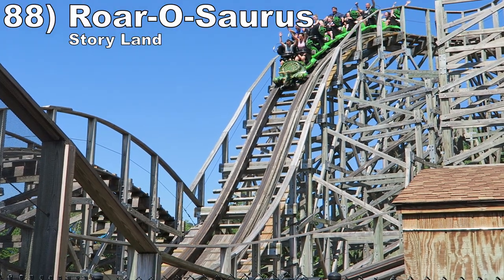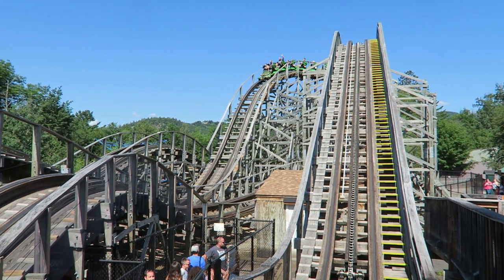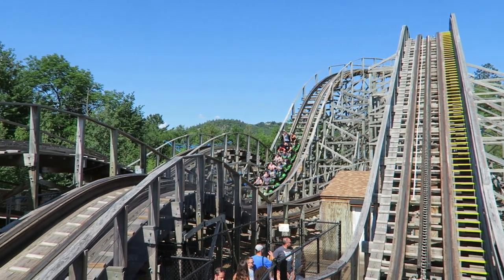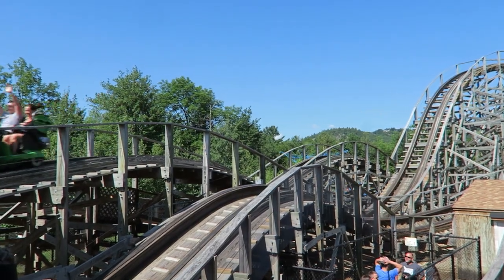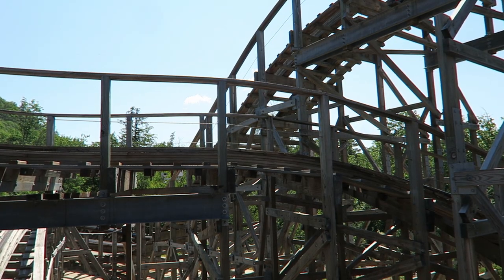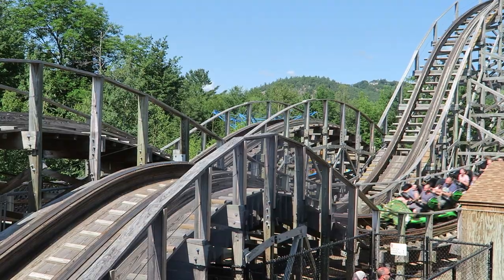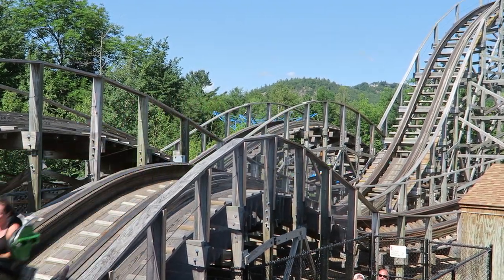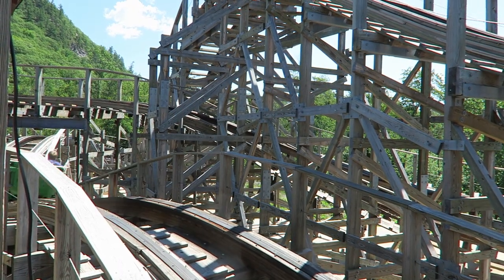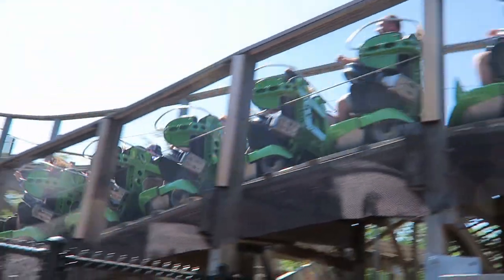Number 88 is Rorosaurus at Storyland. This Gravity Group wood coaster is just 4 stories tall, but it has some aggressive airtime. You are thrown out of your seat at least a dozen times and the airtime gets stronger as it goes. The finale is surprisingly good — it reminds me of Steel Vengeance's finale as you have 4 tiny and intense hills that abruptly buck you upwards. I still cannot believe this ride is at a children's park.